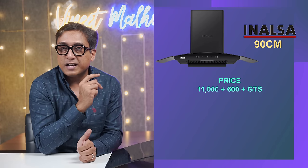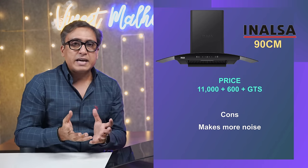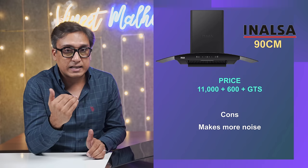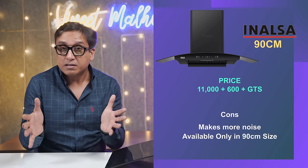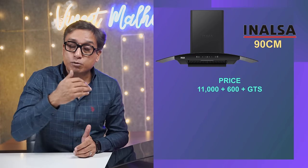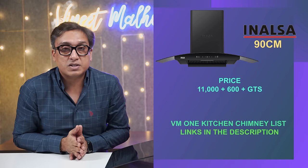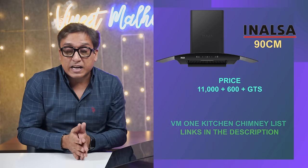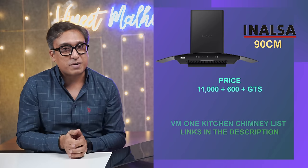Two things I am concerned about. First, noise levels are a little high — more than 65 decibels, whereas generally chimneys are 57–58 decibels. Second, it is a 90 cm size, not 60 cm. If you have 3 burners or a small cooktop or hob, do not buy this chimney. If you have a 90 cm hob or cooktop and your budget is ₹11,500, you can definitely go for Inalsa. All links are in the description box.